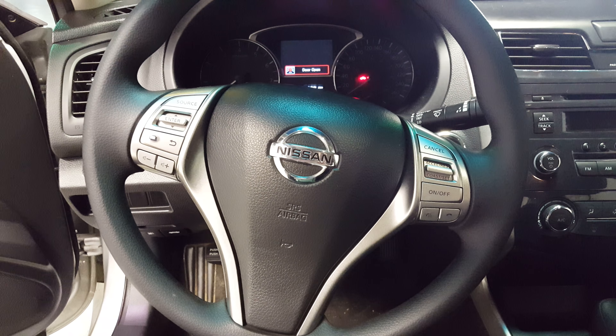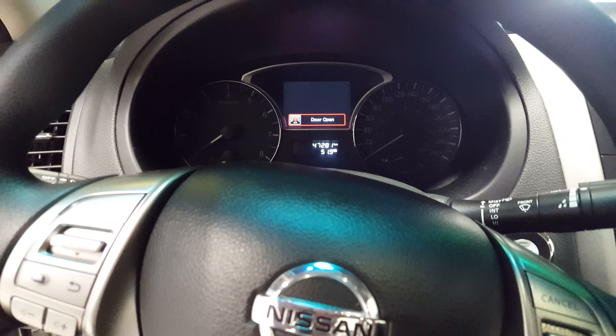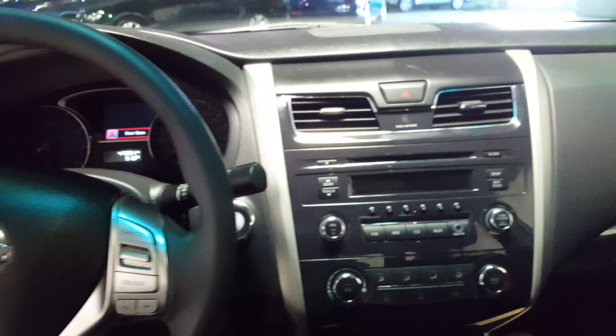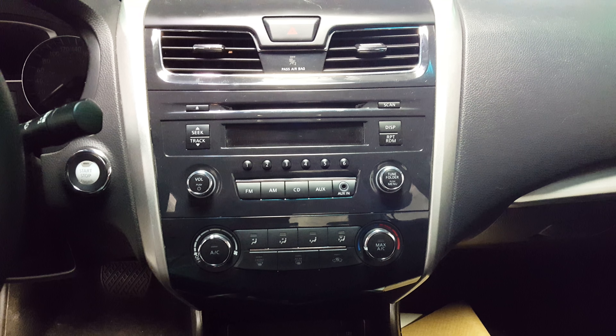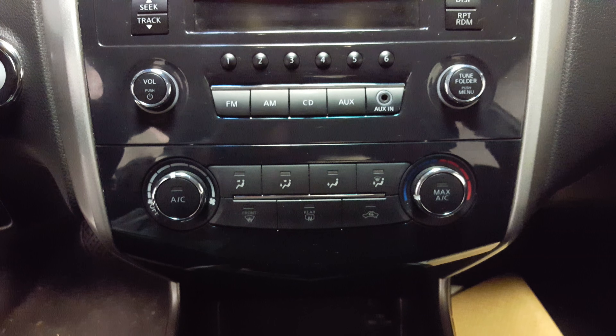Got all your steering wheel master controls, your audio controls, cruise control, as well as your Bluetooth. The car only has 47,281 kilometers on it, so lots of powertrain warranty remaining. You also have a CD player, radio, and an auxiliary port, as well as all of your climate control functions.